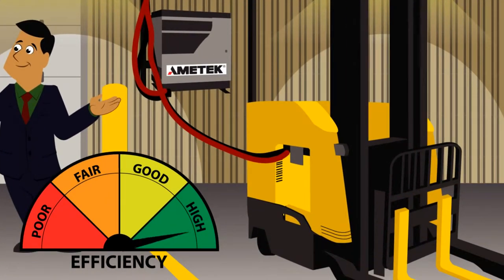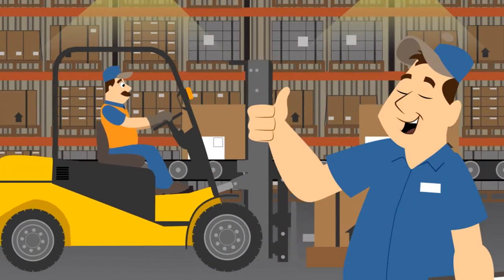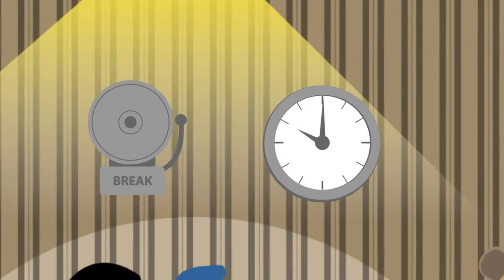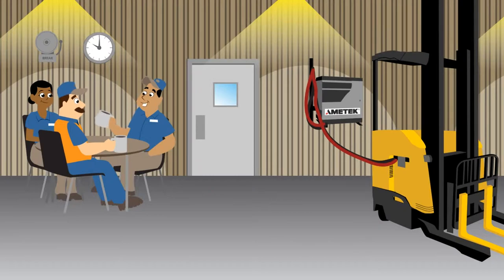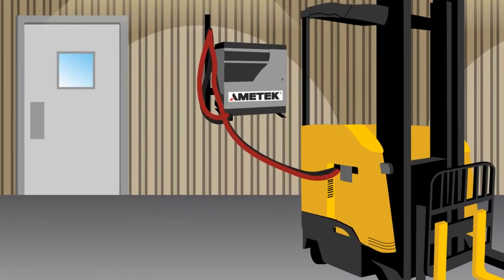Opportunity charging ensures that your team will never have to do another battery change again. You can clear out that battery room and put that space to good use. Instead, when your driver goes on a break, he or she can simply plug in the lift truck. That way, the battery charges without ever leaving the vehicle.